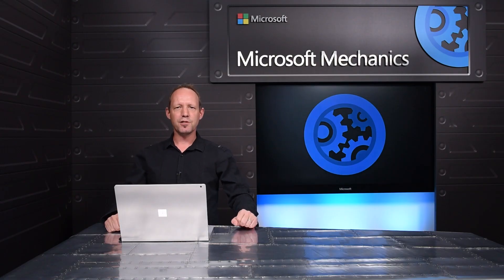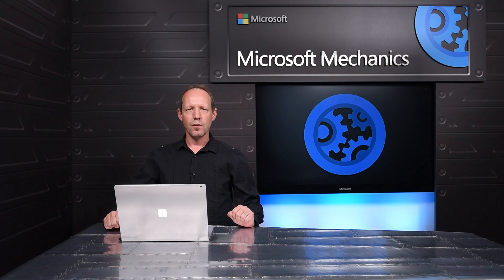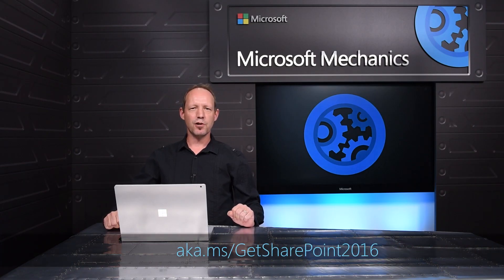As you've seen, SharePoint Server 2016 was largely an infrastructure release, providing a foundation for the future. SharePoint Server 2016 was born in the cloud and is future-proof. Through our new Feature Pack model, we'll be delivering new simple collaborative experiences, increased administrative controls, and some great new developer capabilities. We recommend you download SharePoint Server 2016 today — thank you for watching.